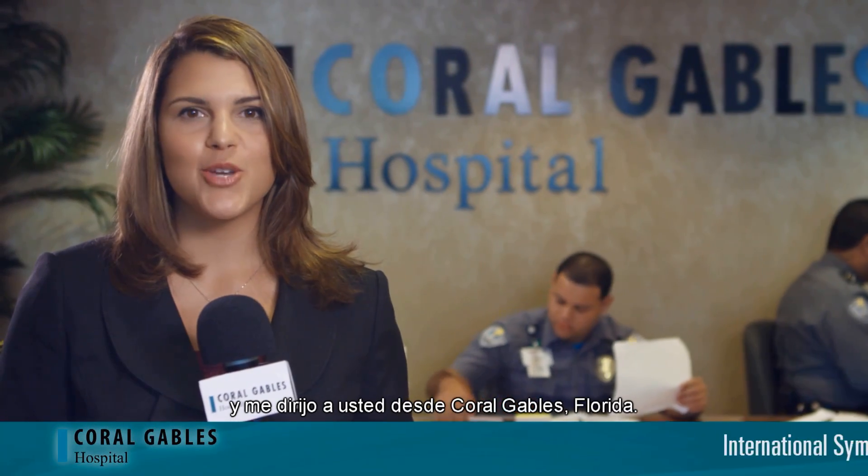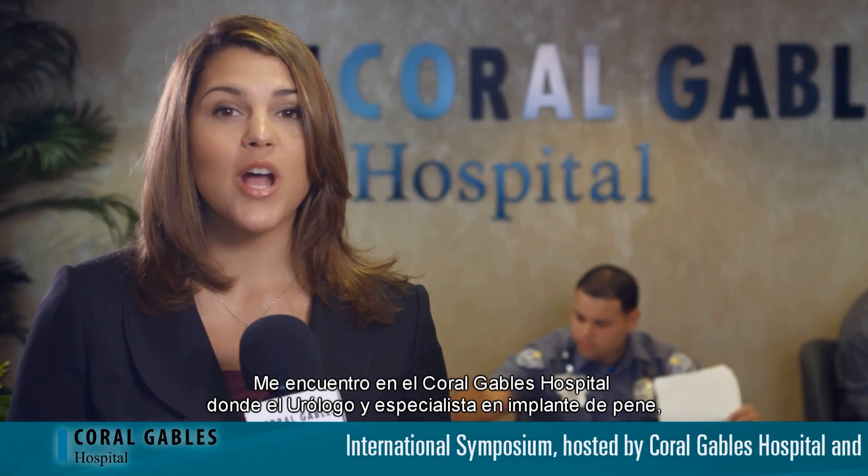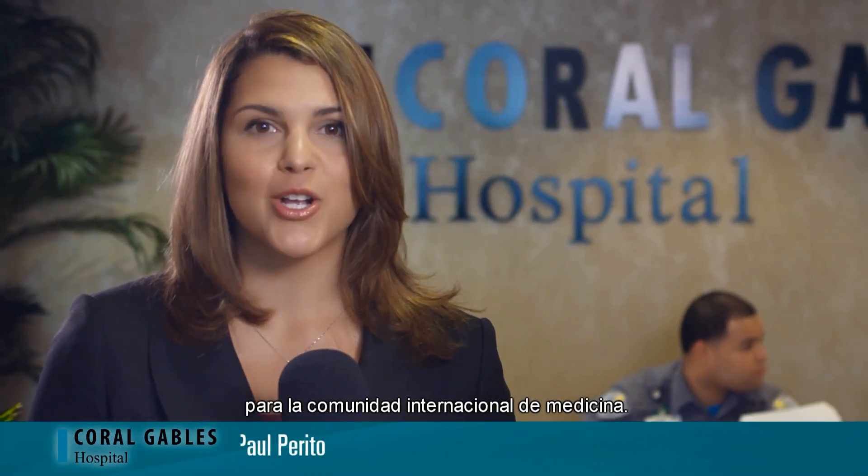Hello, I'm Rhianna Huckins coming to you from Coral Gables, Florida. I'm at Coral Gables Hospital where urologist and penile implant specialist Dr. Paul Purito is hosting an educational event for the international medical community.